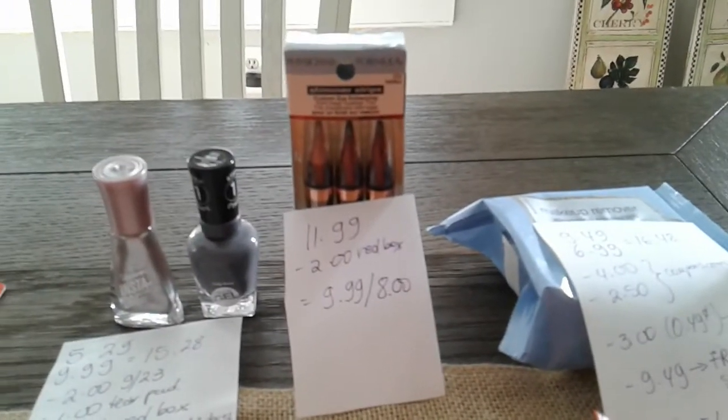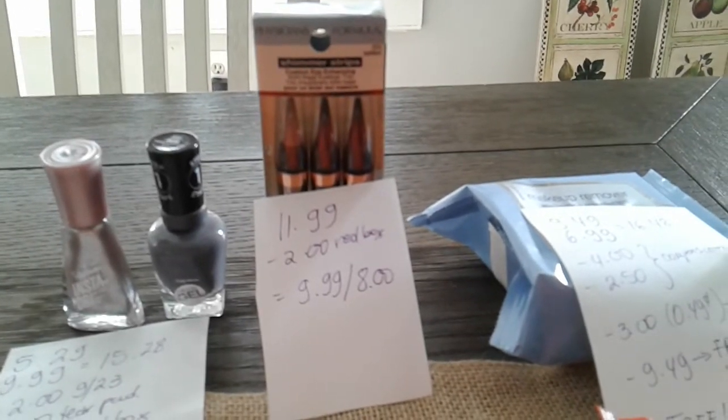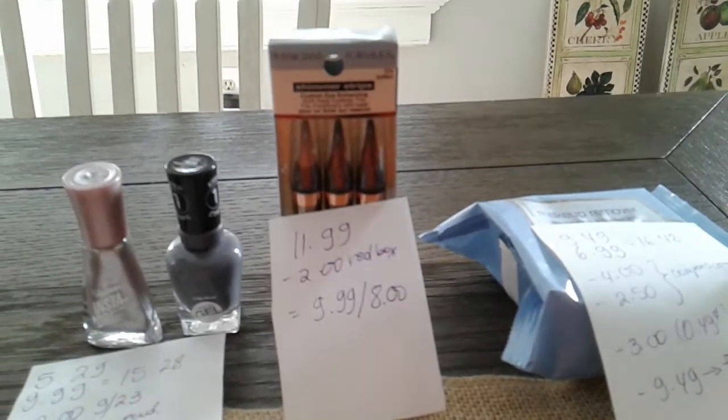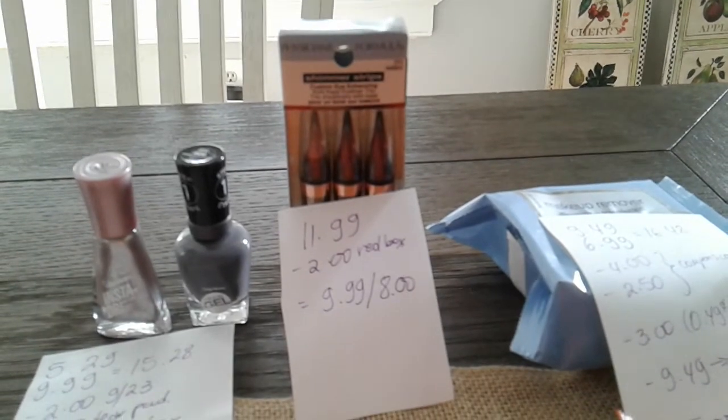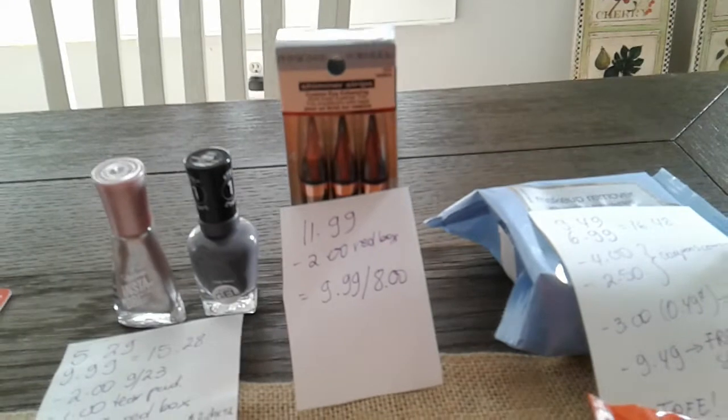The Covergirl formula is $12.00. This pencil is $11.99. I had a $2 coupon. So I ended up paying $9.98 and I got $8.00 back.